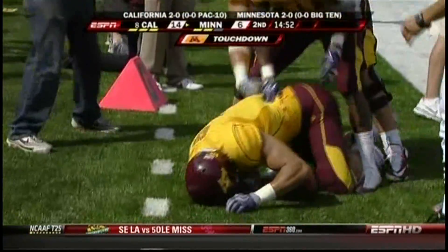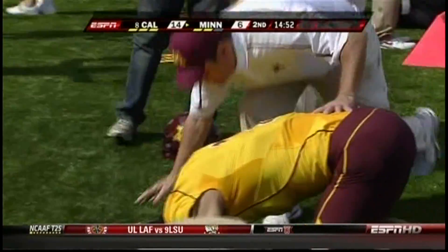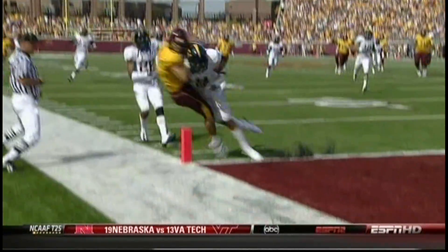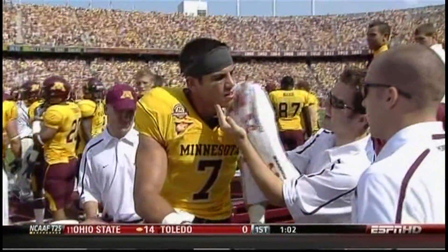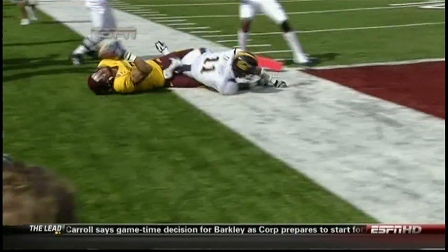Looks like that hit on Golden Gopher wide receiver Eric Decker didn't feel too good. Decker's shaken up as he got hammered. The blast from Cal Safety's Sean Catoose had enough force to cut Decker's jaw open. And while Decker clearly was uncomfortable after the hit, the Gopher Athletics staff was able to stitch him up so he could head back into the game.